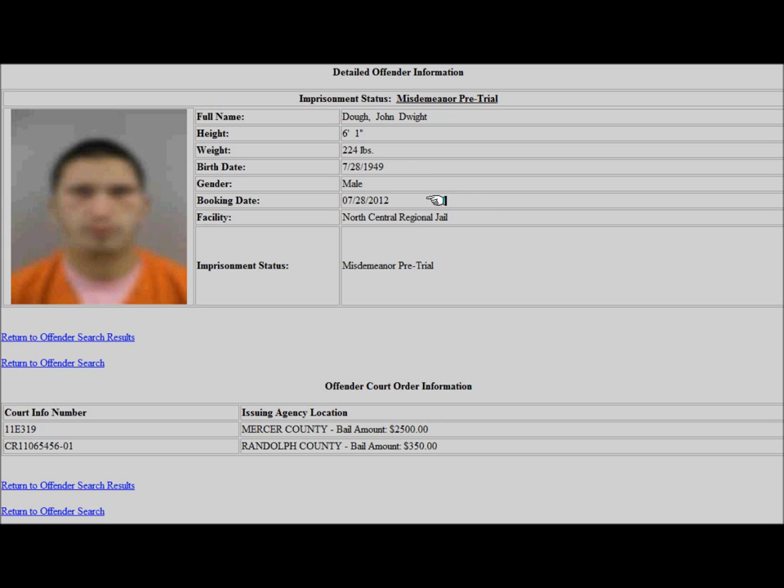Additional details include gender, booking date, the facility where the inmate is housed, and once again their imprisonment status.